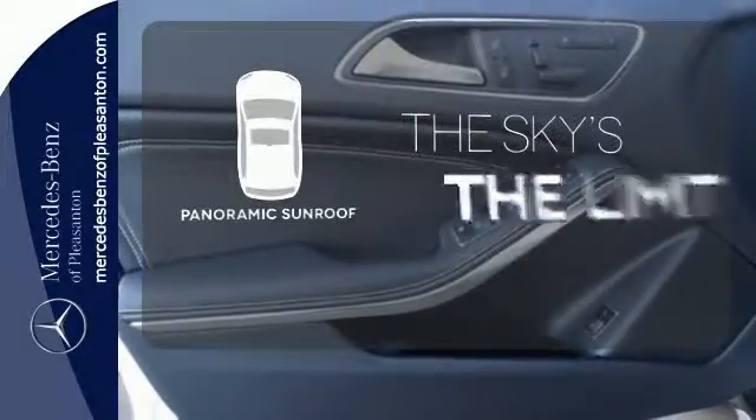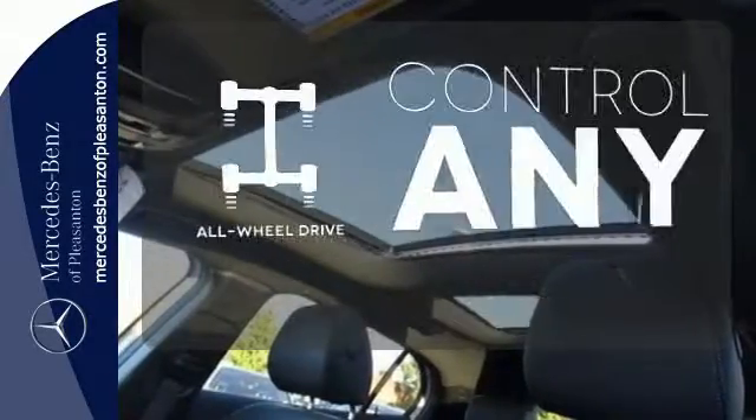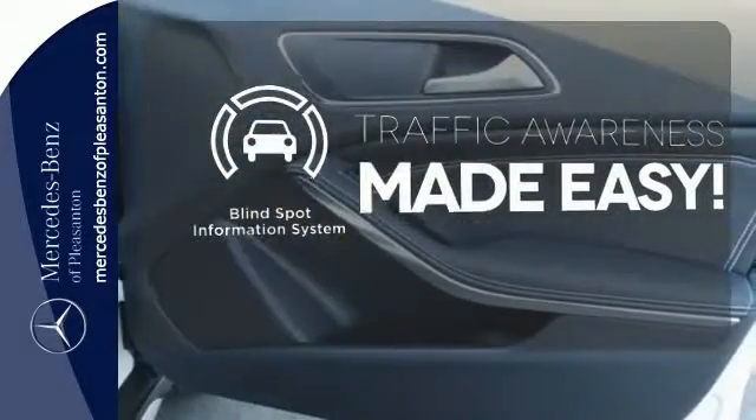Let even more of the outside in with the panoramic sunroof. The all-wheel drive allows you to master any road, any time. The Blind Spot Indicator helps you maneuver through traffic.